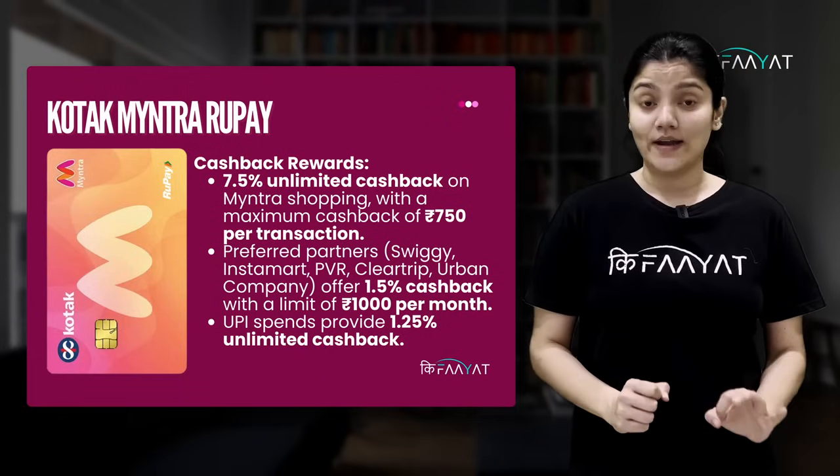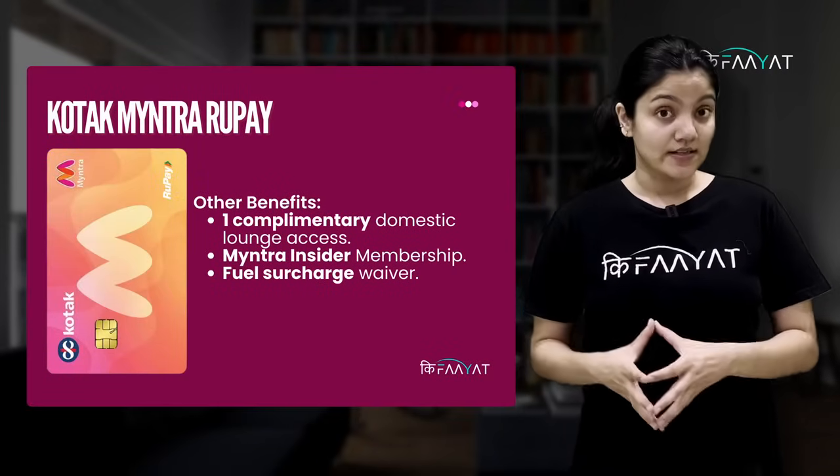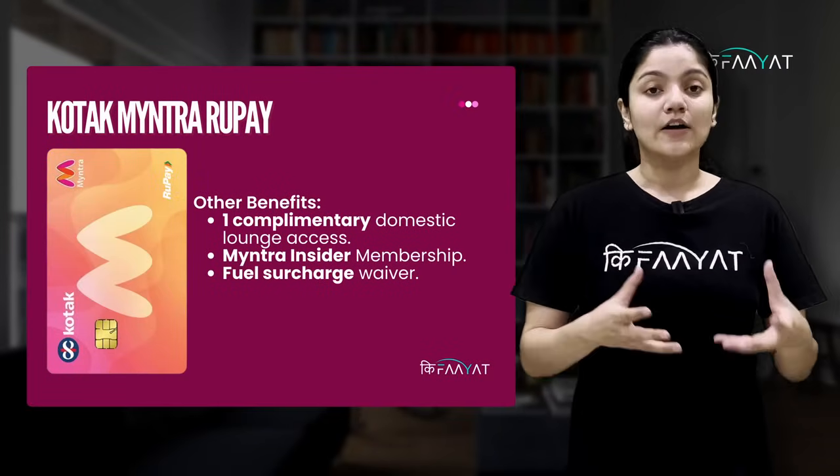The 1.25% unlimited cashback on other spends is, in my opinion, quite decent. In addition, you get a complimentary domestic lounge access, Myntra Insider membership, fuel surcharge waiver, etc.